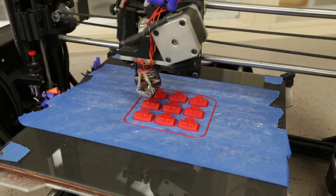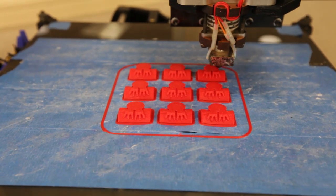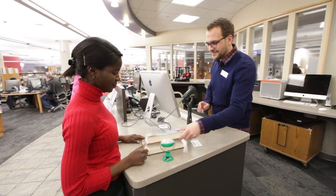We do 3D printing, which is a wonderful thing for people to see because so few of us actually would ever be able to see it in our own lives. And we're always trying to add things like that. As long as you have a library card, you're ready to roll.